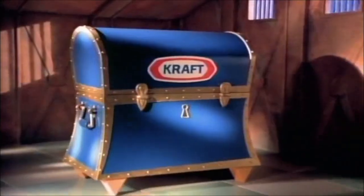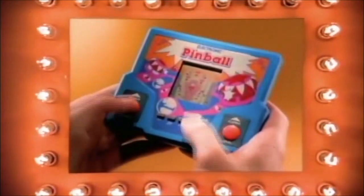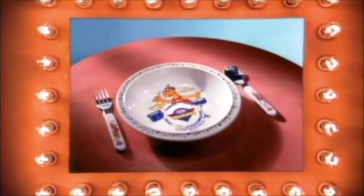it's Harvard Moggenborger! No, it's the Kraft Treasure Trunk! Yes, the Kraft Treasure Trunk! There's handheld pinball, dinnerware, and more!